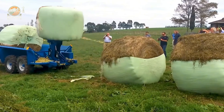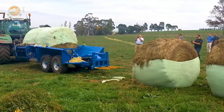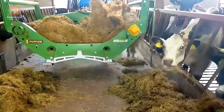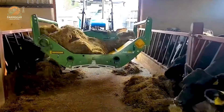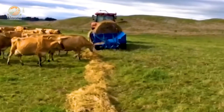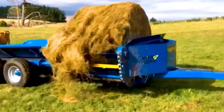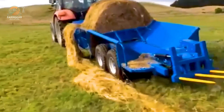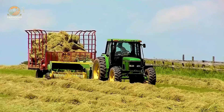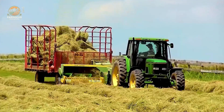Ever wished feeding livestock was easier and faster? Meet the Macintosh Multi-4 Bale Feeder, a 120 HP powerhouse with an intelligent design that makes feeding a breeze. Instead of manually handling hay bales, this fully automated system does all the hard work for you. No more struggles, no more wasted time — just maximum efficiency and productivity. And more time for you to focus on other farm essentials.